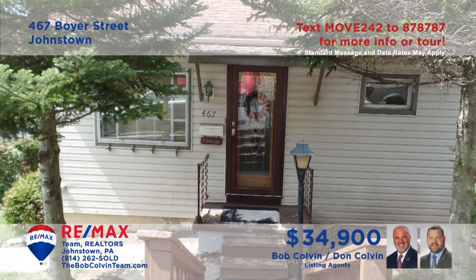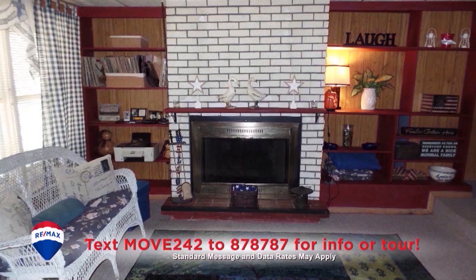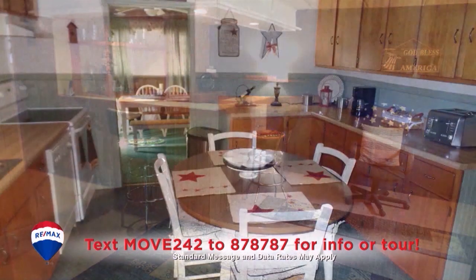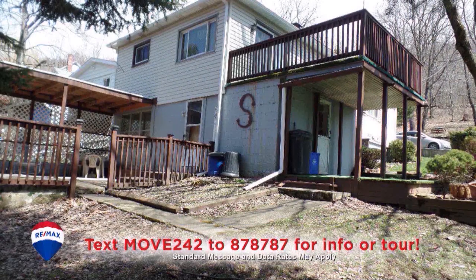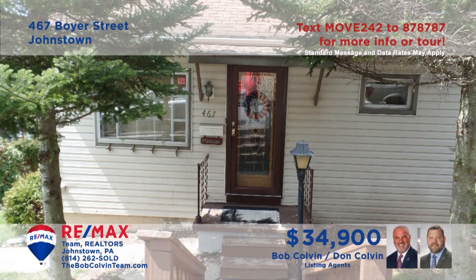There's lots to see in this Johnstown home presented by the Bob Colvin Team. There's a living room with wall-to-wall carpeting or a lower level rec room with gas fireplace and bar for entertaining. Create favorite meals to enjoy in the eat-in kitchen or in the sunny nearby dining room. Relax on either of the two outdoor decks, and you'll find three bedrooms.